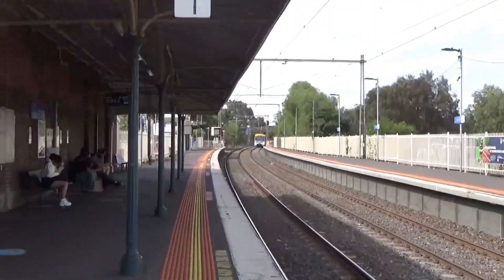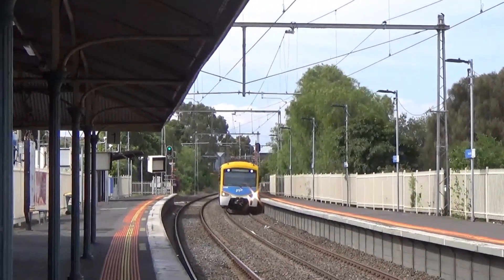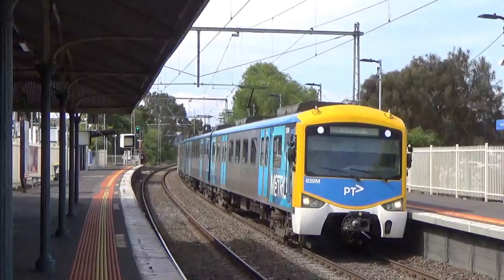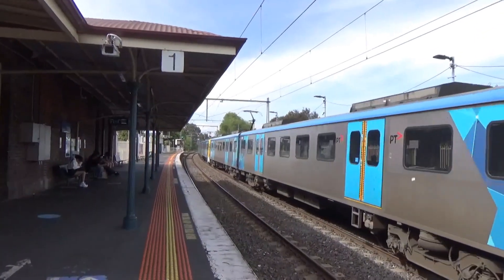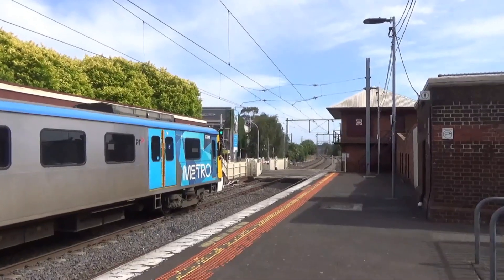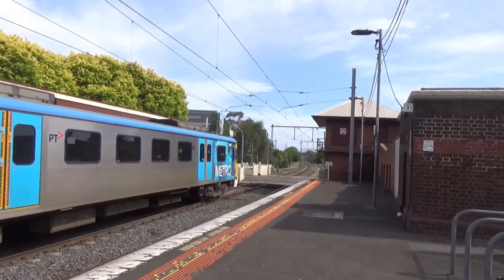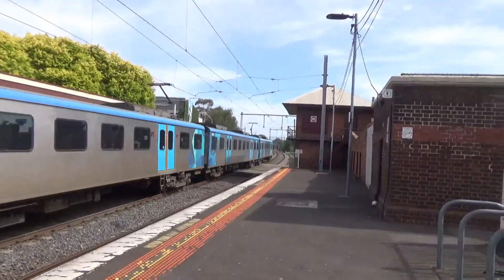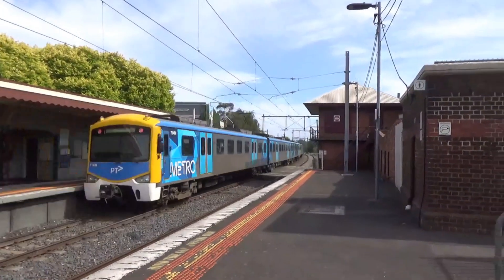We've got a Williamstown service arriving — it's a Siemens set. 439M is leading. It will stop next at Spotswood, followed by Newport, North Williamstown, Williamstown Beach, and Williamstown. 714M is trailing.